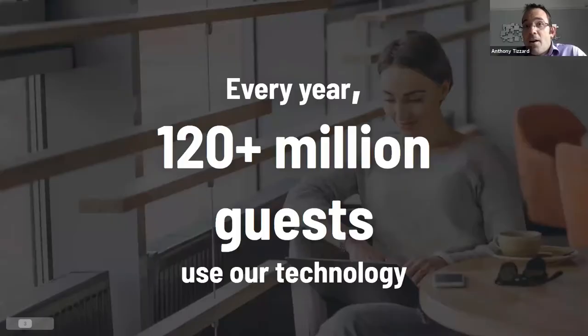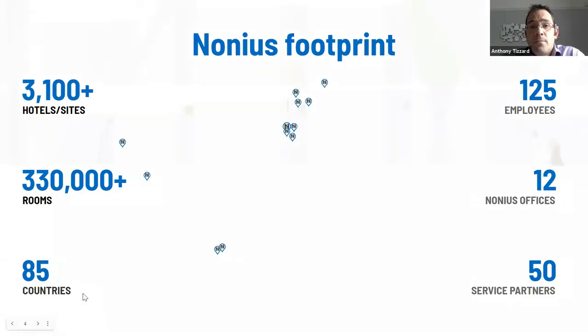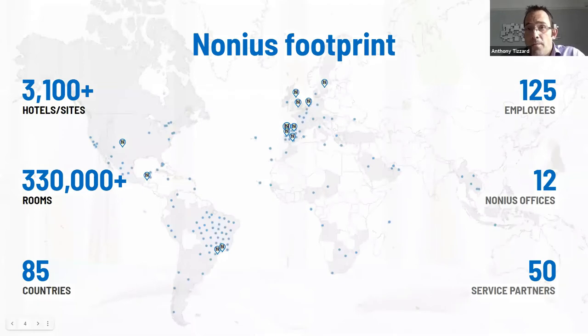A little background about Nonnius. Every year, 120 million guests use our technology — just think how many users access the Wi-Fi in a hotel reception or how many guests turn on the hotel TV. Nonnius has installations in 3,100 hotels and sites with 330,000 rooms, solutions in 85 countries, 125 staff largely concentrated in R&D in Portugal, 12 offices around the globe, and 50 service partners.